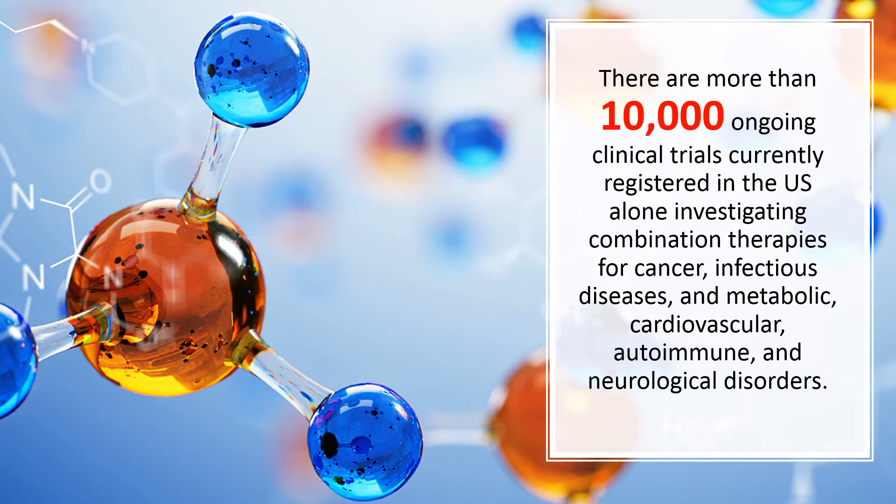Combination therapies are becoming a part of routine evaluation in the development of every drug and treatment for every disease. To make these efforts worthwhile, intelligent study design and defined criteria of success are needed to benchmark preclinical discoveries and thus make for more successful clinical trials.